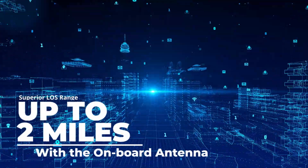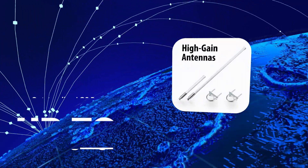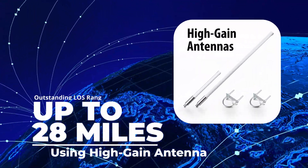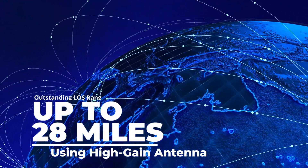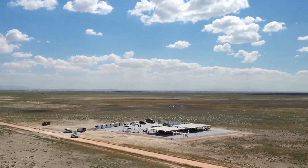With a superior line-of-sight range of up to 2 miles with the onboard antenna, and an outstanding line-of-sight range of up to 28 miles with high-gain antennas, our wireless production counter ensures seamless connectivity across your facility.